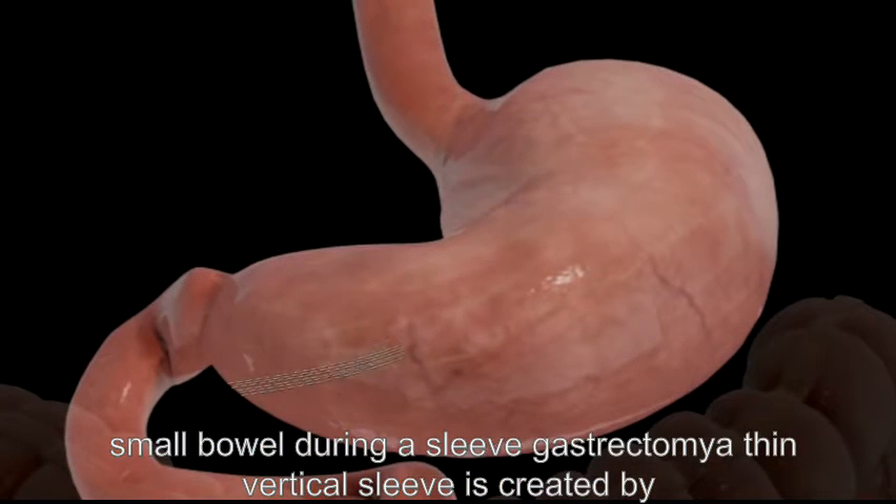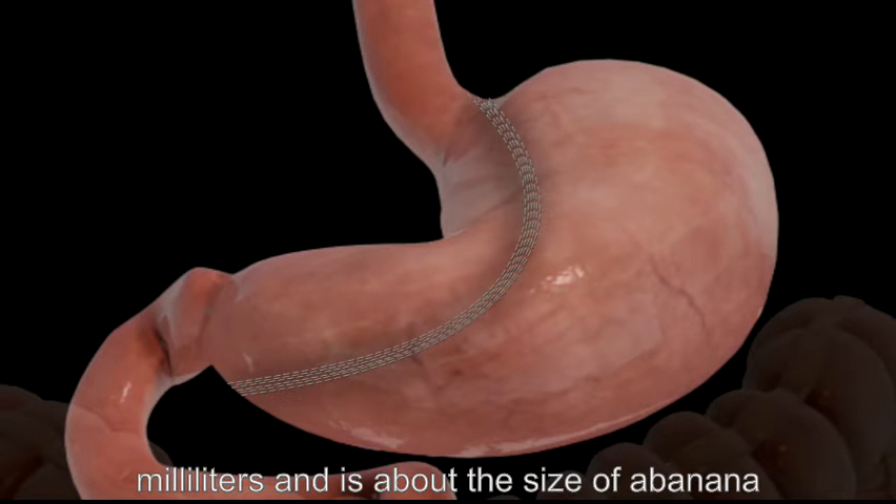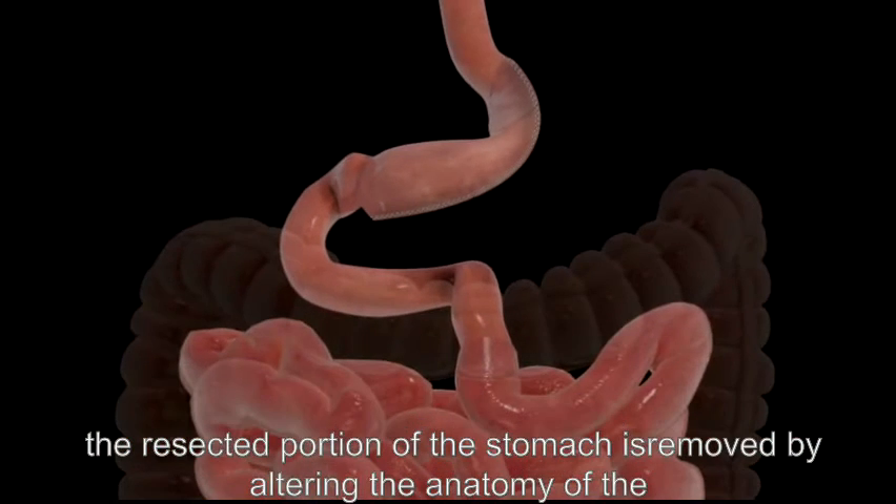During a sleeve gastrectomy, a thin vertical sleeve is created by using a stapling device. This sleeve will typically hold between 50 and 150 milliliters and is about the size of a banana. The resected portion of the stomach is removed.